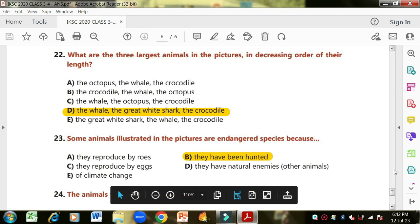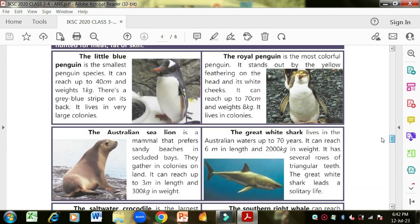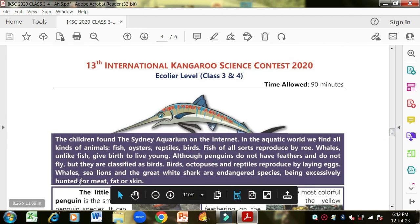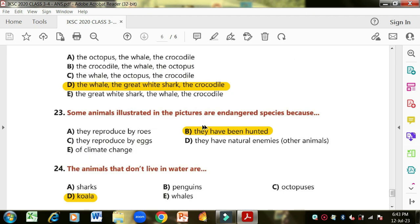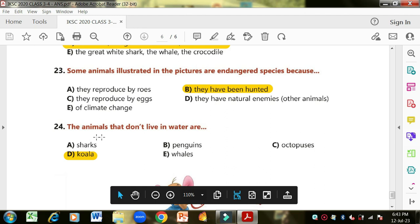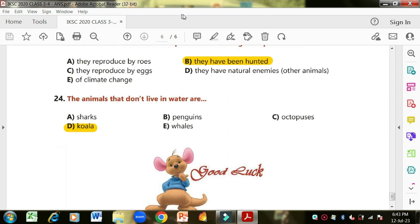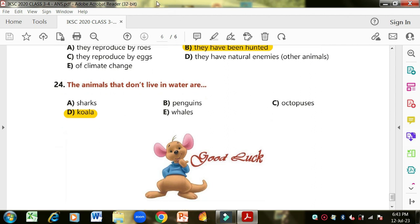Some animals in the pictures are endangered species because they have been excessively hunted for meat, fat or skin. Question: which animals don't live in water? Koala — sharks live in water, penguins live in water, whales live in water, octopuses live in water — so the koala is the correct option. That's all for this 2020 paper. I hope you understood. We are going to proceed with the next paper for class 5 and 6. Thank you so much, and Allah Hafiz.